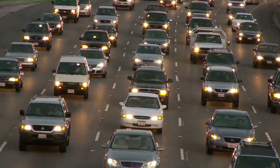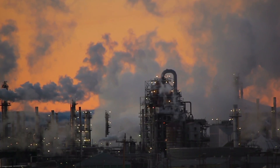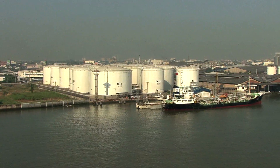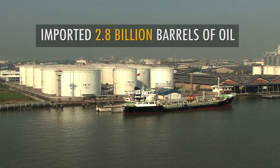The United States is a nation of drivers. Unfortunately, we're dependent on foreign oil to fuel our vehicles. Last year, we imported 2.8 billion barrels of oil, much of it from the Middle East.